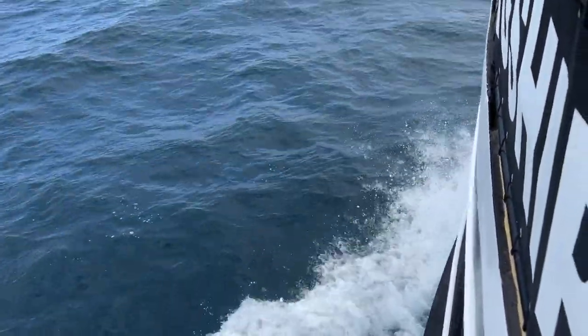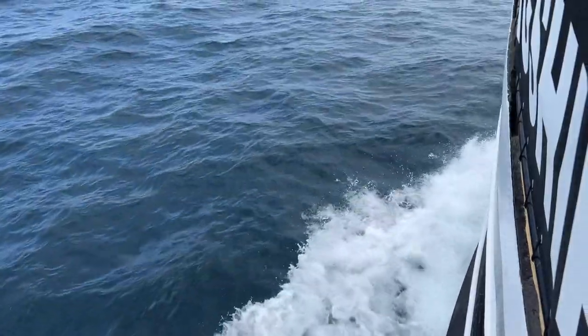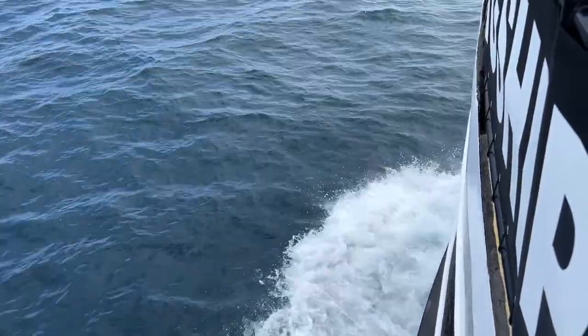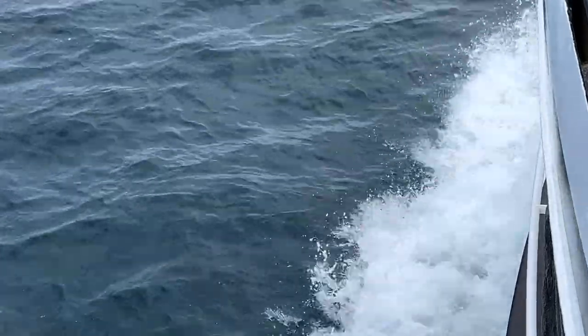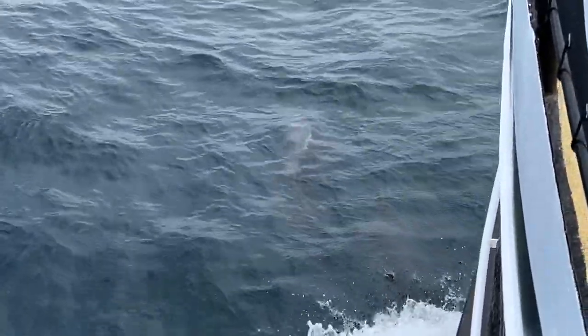Hope you guys are enjoying this video. The waves out there were pretty big — the boat was lifting five, six feet up and down — but it was pretty cool. After the ride I still felt like I was on a boat rocking back and forth, but it was a lot of fun. So go ahead and kick back, watch this video, and then we'll get to the equipment.